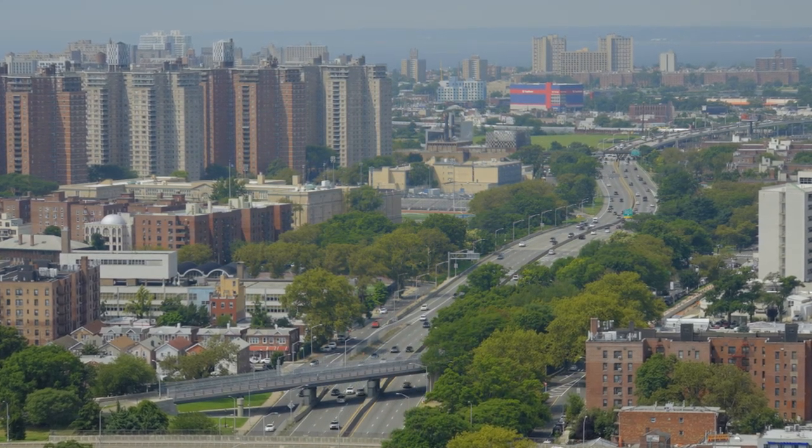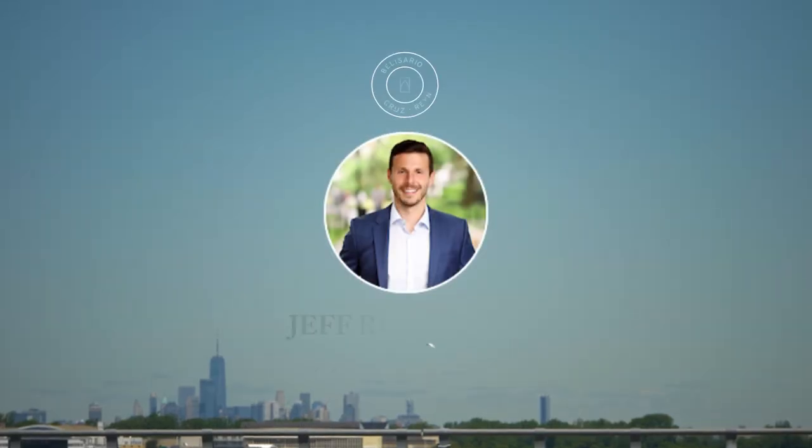If you or anyone you know is interested in Penthouse 38, please feel free to reach out to me. I look forward to seeing you soon. Thank you.